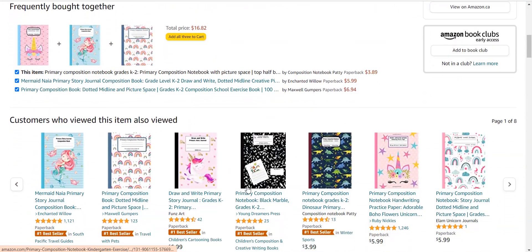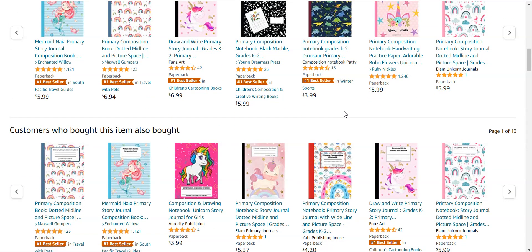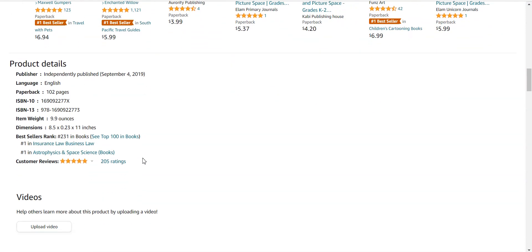You can earn up to $1,000 per month easily from online earning, working only one to two hours per day. If you check out all the books, you will see the covers are changed but nothing else is different — only the cover is changed and the interior remains the same. You can easily create this type of book and cover, and not much hard work is required.